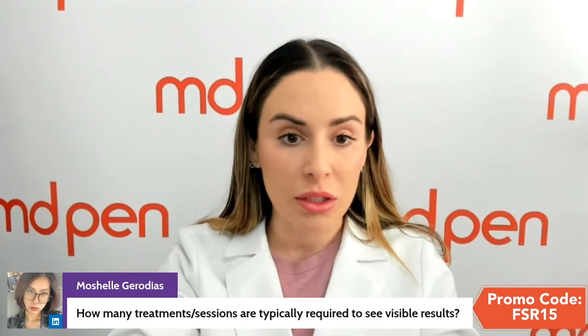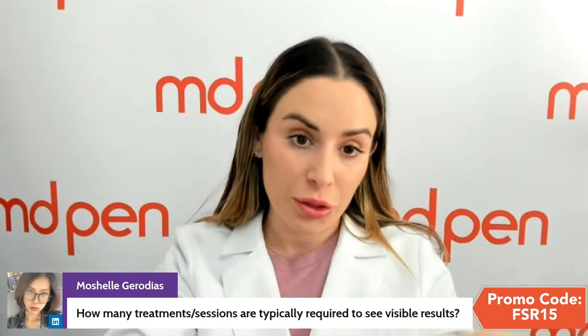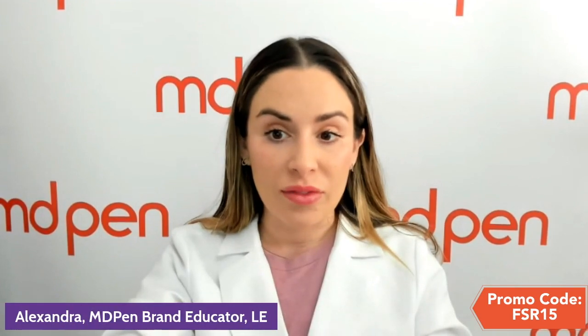Treatments are spaced a month apart. RF handpieces are done once a week or every two weeks, but FSR would be done once a month, or every four weeks. It can be combined with the intensive RF microneedling handpiece.